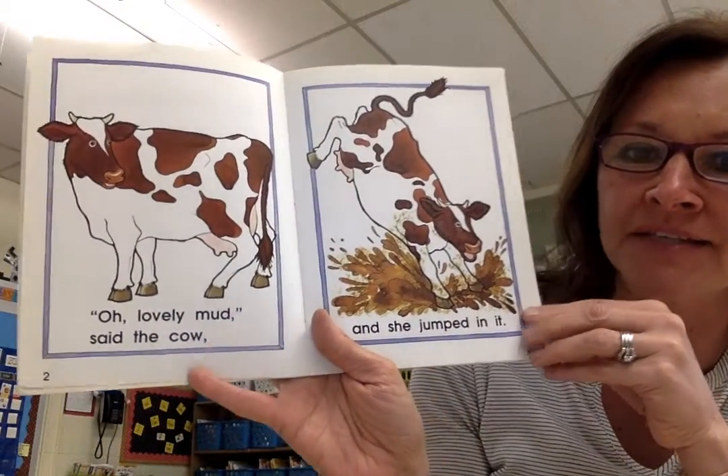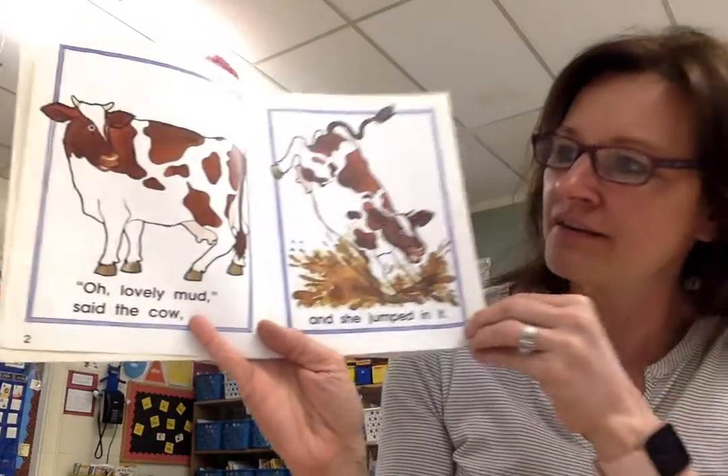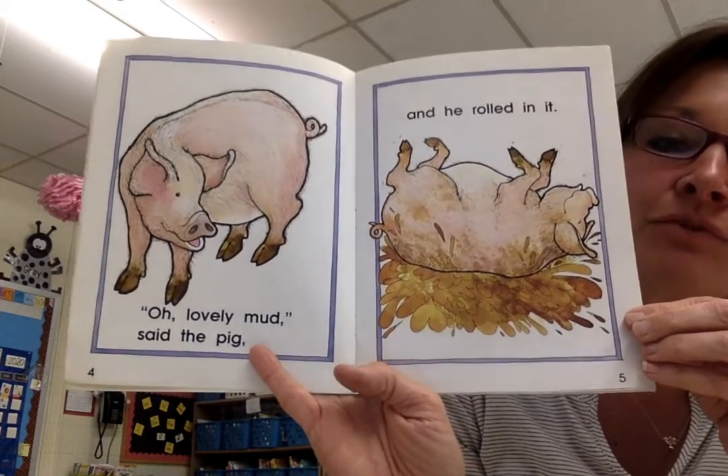Oh, lovely mud, said the cow. And she jumped in it. Oh, lovely mud, said the pig. And he rolled in it.